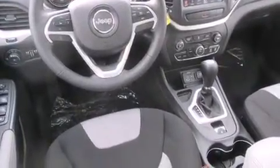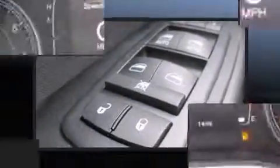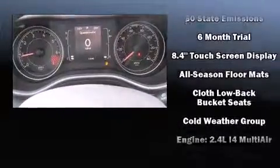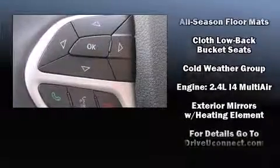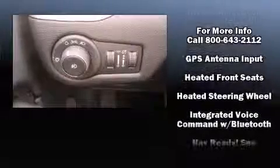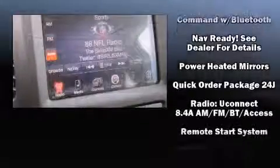Jeep ensures the safety and security of its passengers with equipment such as dual front-impact airbags with occupant-sensing airbag, front and rear side impact airbags, traction control, brake assist, anti-whiplash front head restraints, a panic alarm, an emergency communication system, and four-wheel disc brakes with ABS.